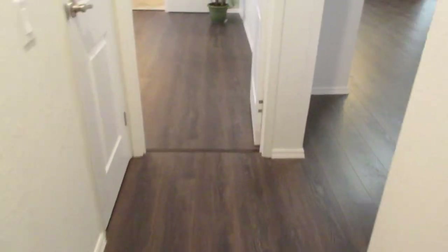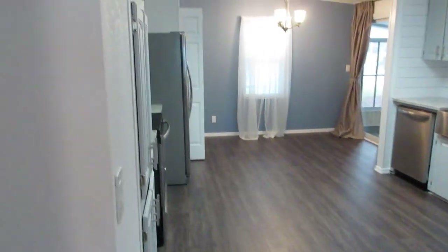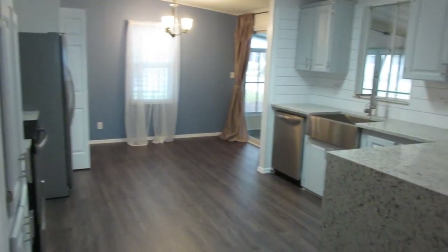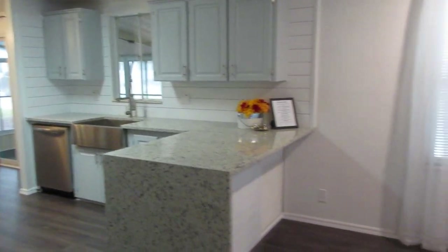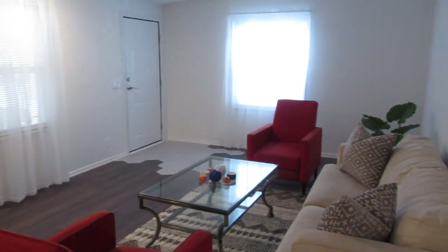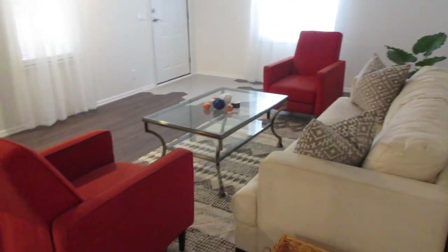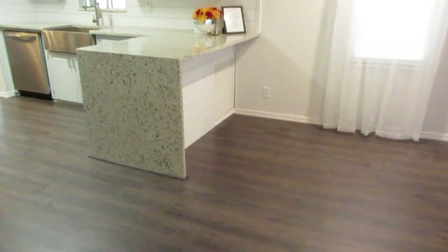As we walk back out, I'm going to take you on a tour one more time of the kitchen and the living room. This is absolutely gorgeous. Absolutely gorgeous home. And this concludes our tour of 215 Choo Choo.